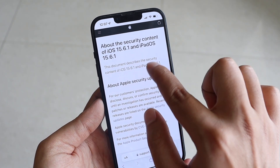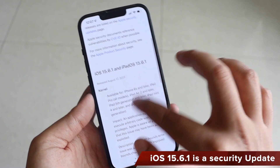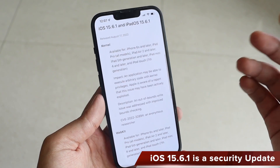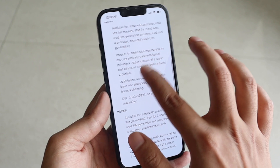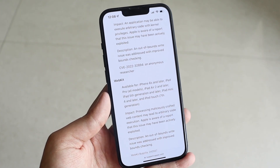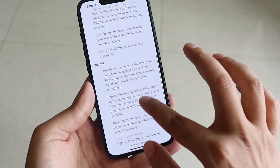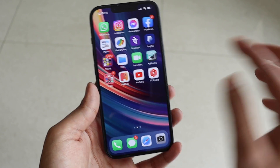On Apple's website, it says iOS 15.6.1 is a security update. The fixes include a kernel update — that's the underlying operating system — and a WebKit update, which is the underlying infrastructure for the Safari web browser. So this is a pretty important update.